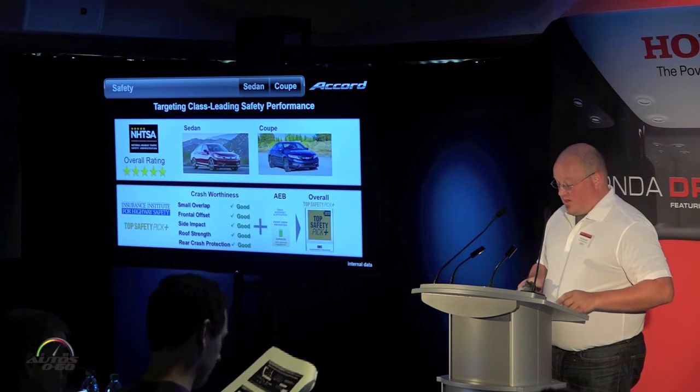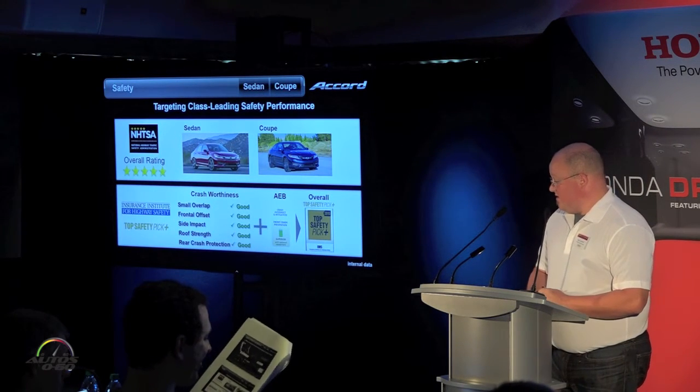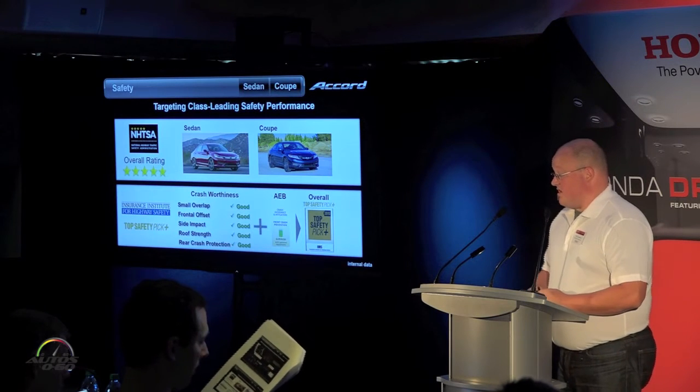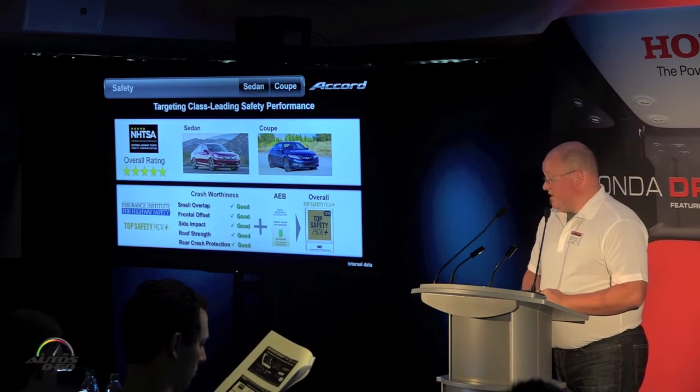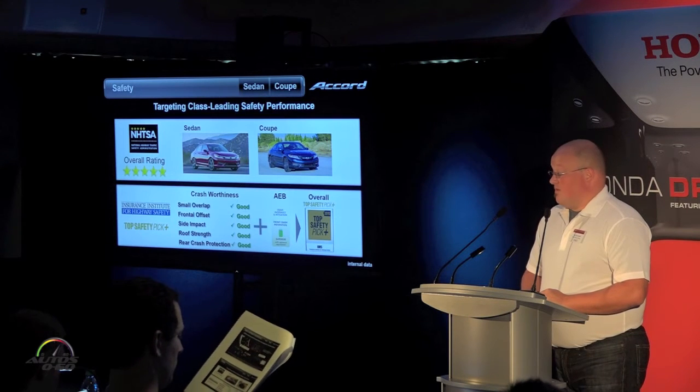Just like with the Pilot, we are targeting top safety ratings here. We're expecting a five-star NHTSA overall rating and we're also expecting to gain Top Safety Pick Plus for the vehicle.